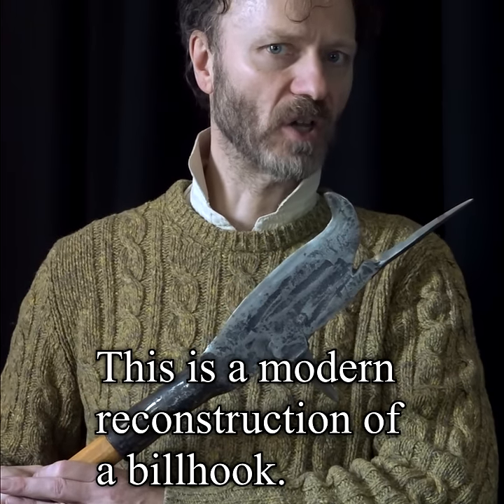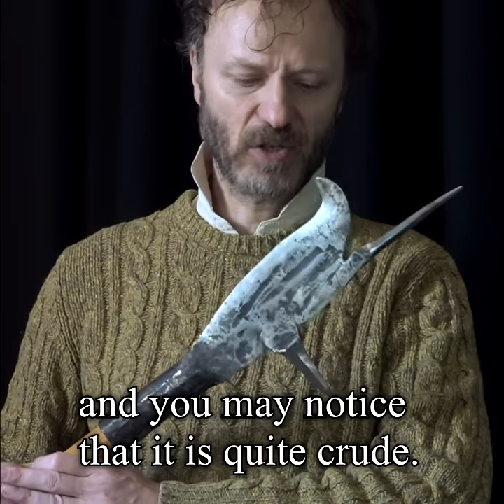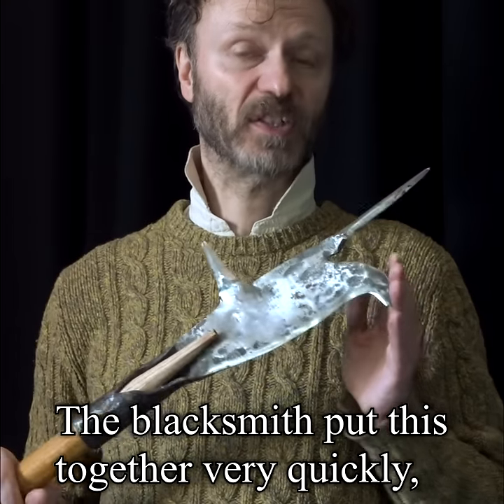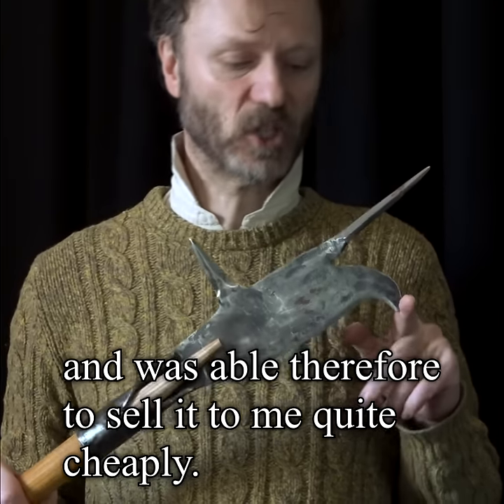This is a modern reconstruction of a billhook, and you may notice that it's quite crude. The blacksmith put this together very quickly and was able, therefore, to sell it to me quite cheaply.